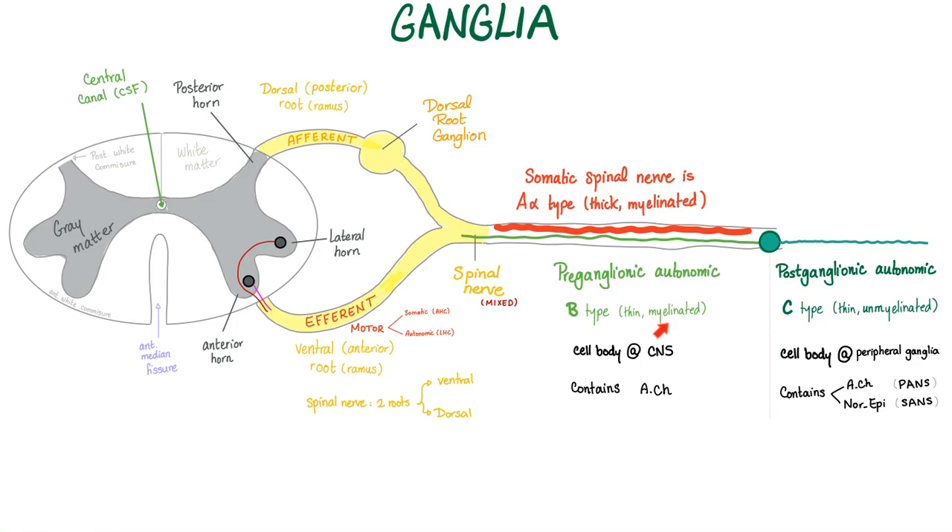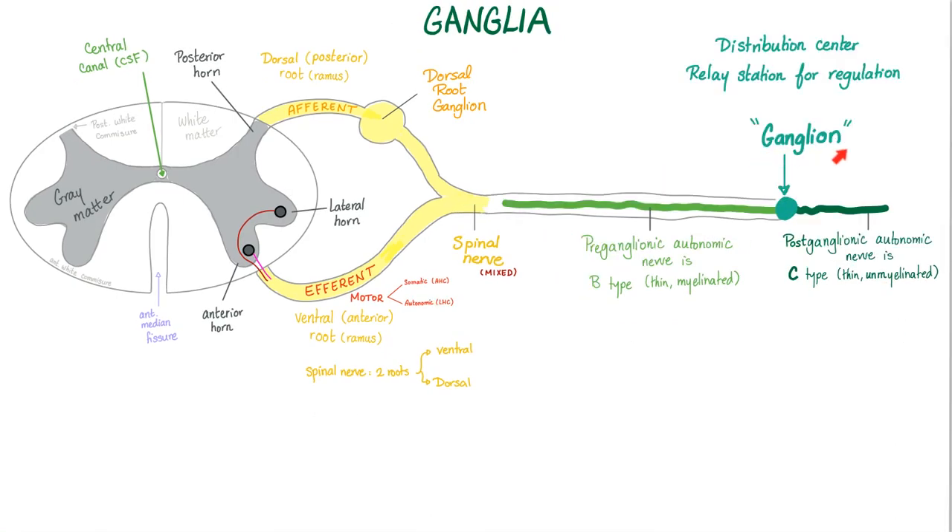B fibers are myelinated; C fibers are unmyelinated. Myelin appears white — that's why B-type fibers, or preganglionic fibers, are also known as the white ramus communicans. C-type fibers are unmyelinated, appear gray, and they are called gray ramus communicans.